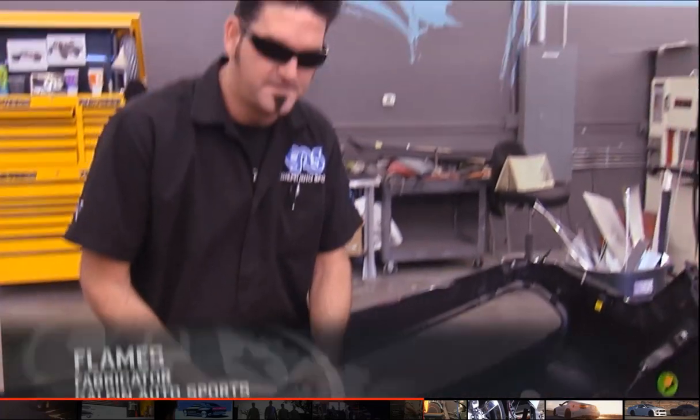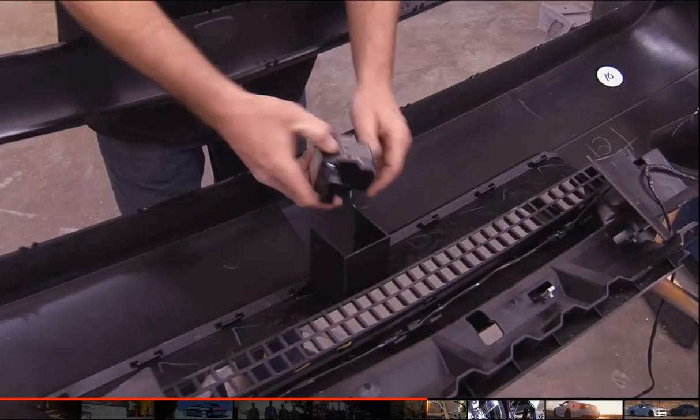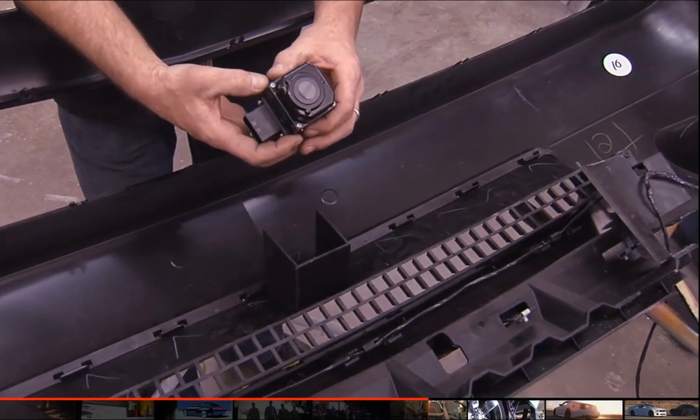This is one of the coolest pieces we have here — this thermal imaging camera. It senses everything from cold to hot. This is the state-of-the-art stuff that the Air Force uses. It would be really cool to pick up burnout marks, that's for sure.